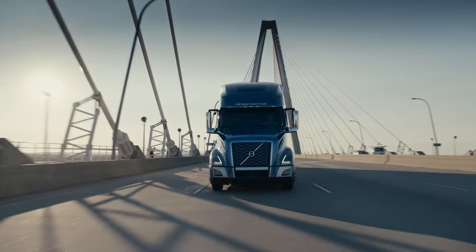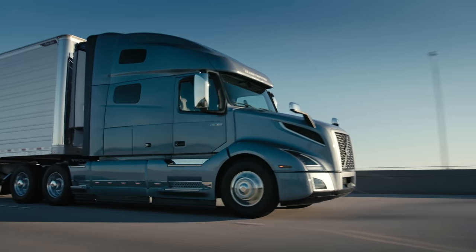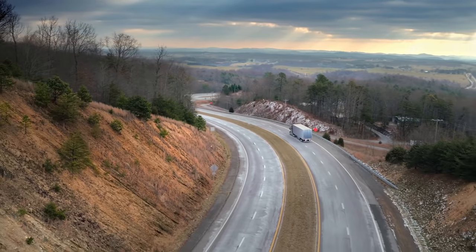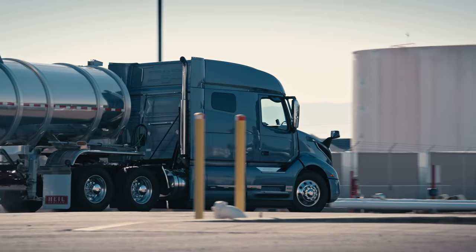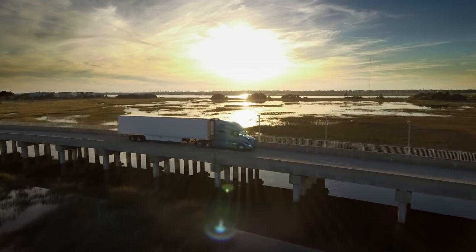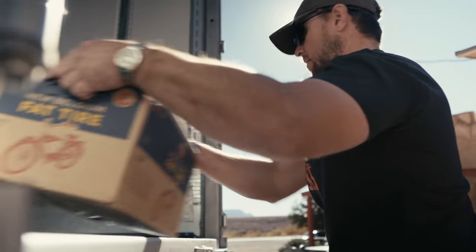Volvo Trucks introduces our most fuel-efficient engine ever. The Volvo VNL, with our next-generation D13 turbo compound engine, offers more fuel savings for more applications — long haul or local delivery, fully or partially loaded.